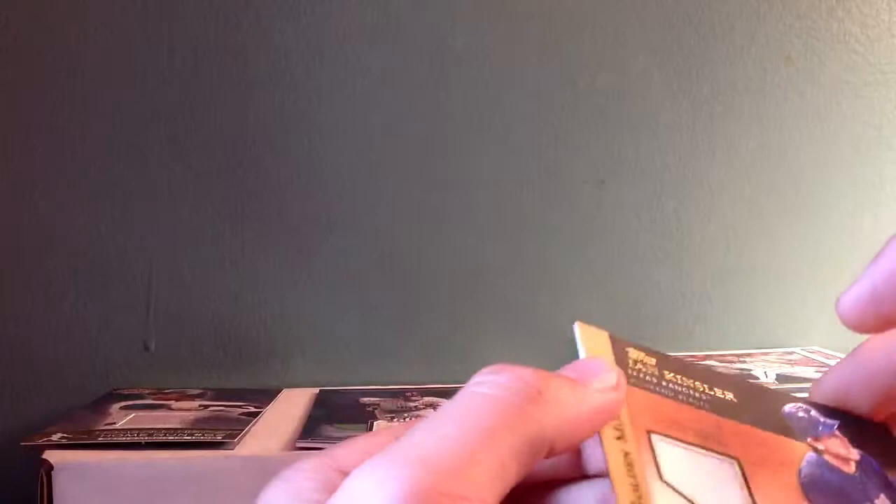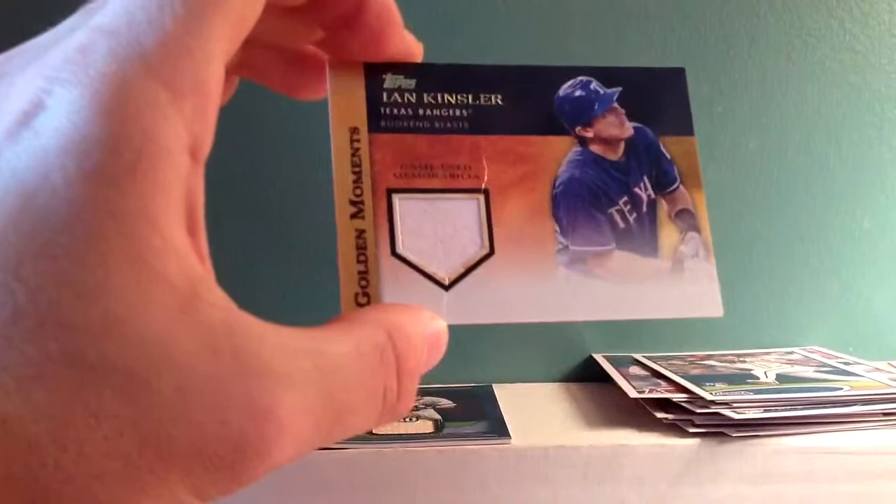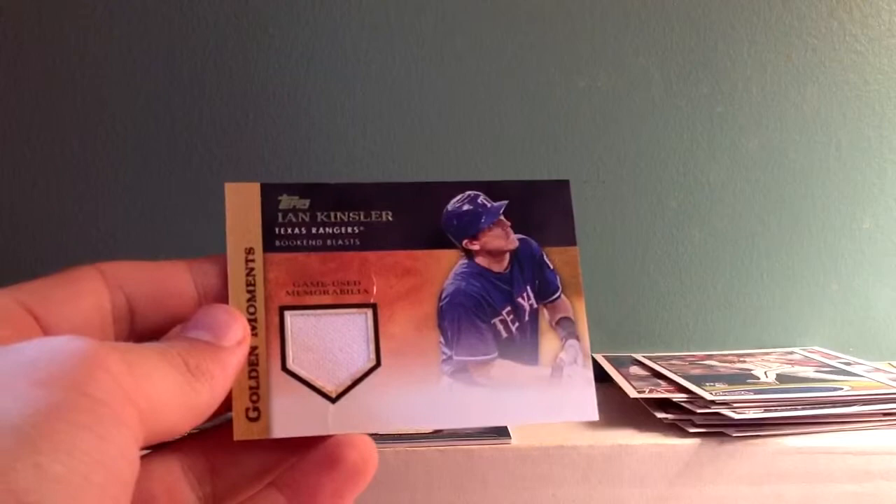And this one's bent to heck. Yeah, you can see the bends in that one. That'll probably be the next one I have to take back. It's funny — I've gotten one that looked like it was bent in two, with creases all the way through the back. But this one just seems to be in the front. Nice card — Ian Kinsler. Can't beat that.